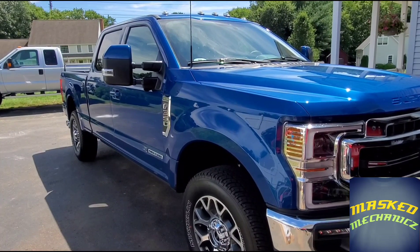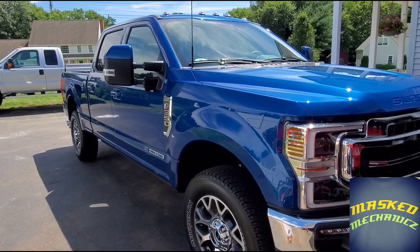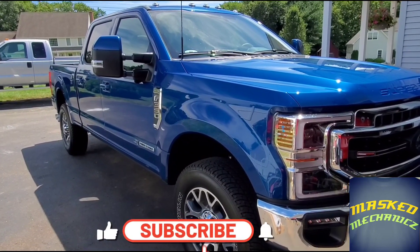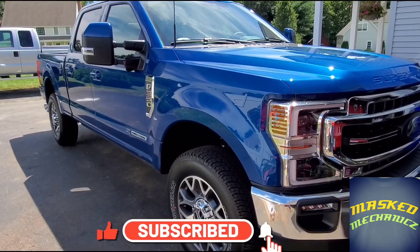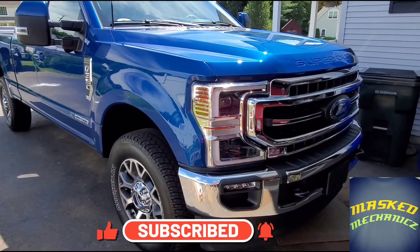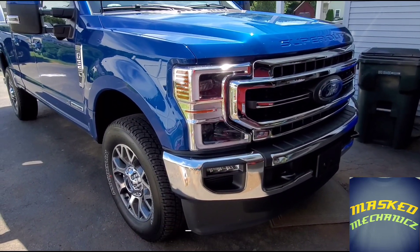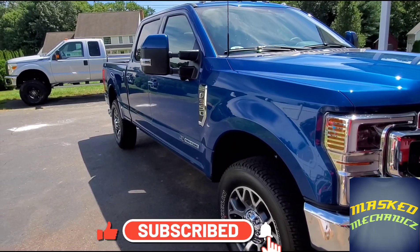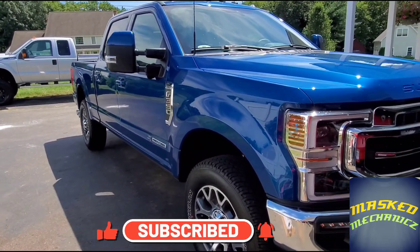Hey, what's up guys, Mass Mechanics here and welcome back to the channel. Today we're lucky enough to bring you a 2022 F-350 Power Stroke Lariat Ultimate Edition in the new Atlas Blue. We're going to give it the once-over, go through some of the options it's got, check it out real close, and hopefully we like it — stay tuned.